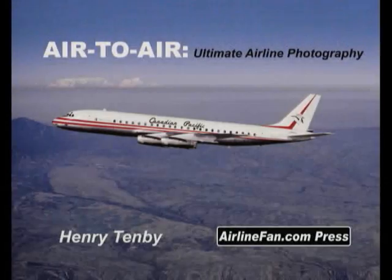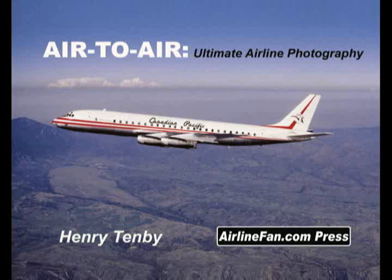This unique and beautifully presented all-color book features some 200 eyeball-popping air-to-air images of classic prop liners and classic jet liners, taken aloft by the great air-to-air photo masters of the late 20th century.